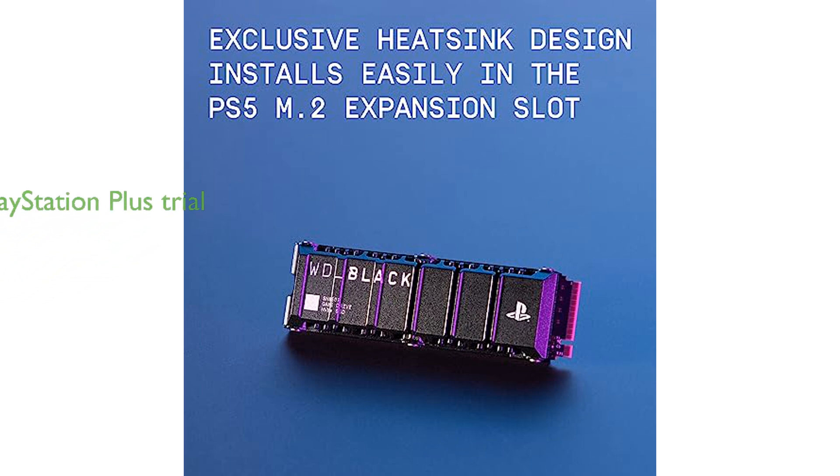Included with the SSD is a 14-day trial of PlayStation Plus Premium, granting instant access to a vast library of games and enhancing your gaming experience.